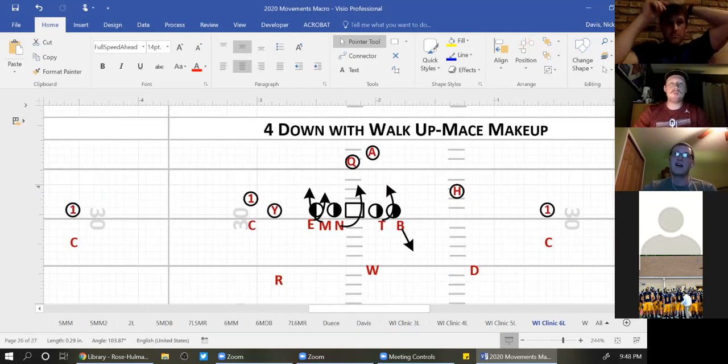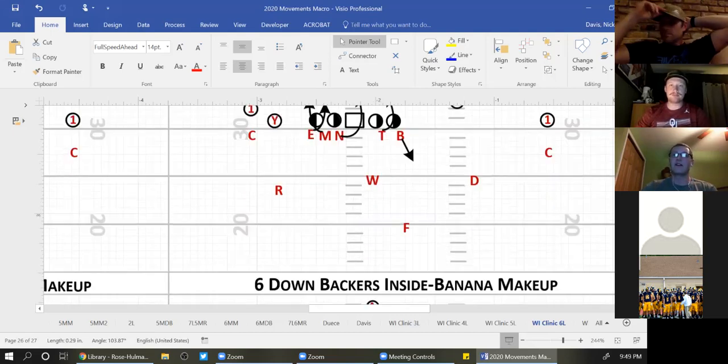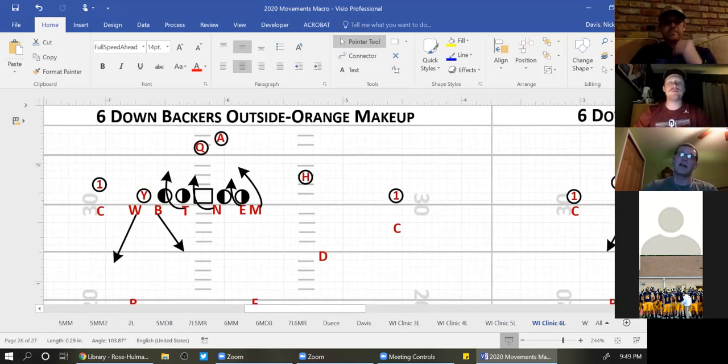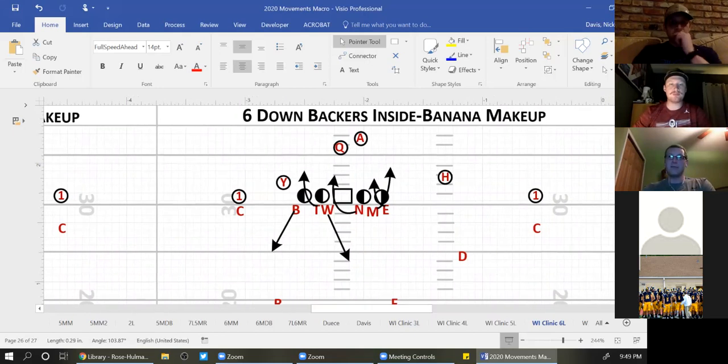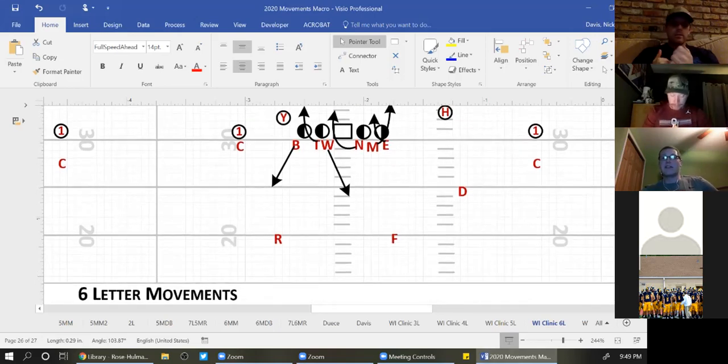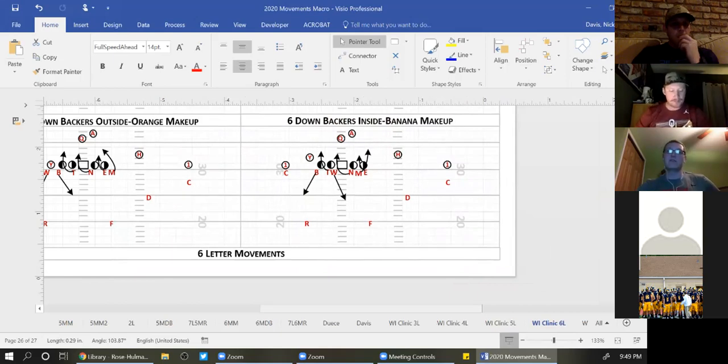Here is out of our four-down with a walked-up Mike: Mike is the C-gap rusher, end goes first, nose crosses face, tackle is the four-eye rush. Here's our Orange makeup with linebackers outside: Mike up the edge, end in the B, nose across, tackle is a four-eye rusher, Will and Bob are dropping because their letters aren't involved. And here is Banana: fruits set to the boundary, Mike up the edge, end underneath, nose across, tackle is four-eye, and those guys drop. That's four plays but literally 32 different ways to run them.